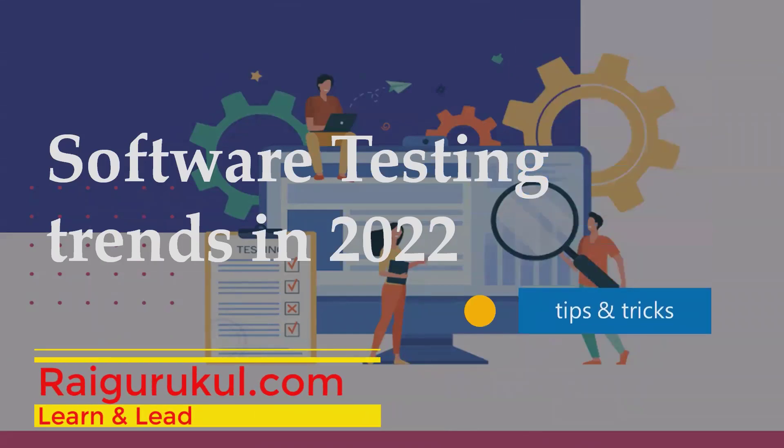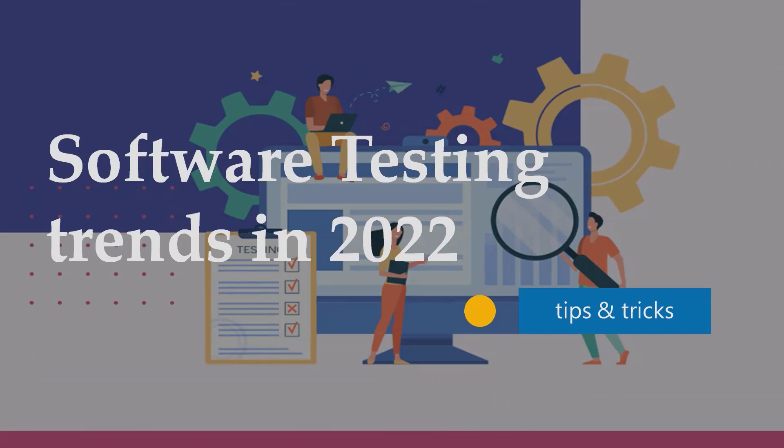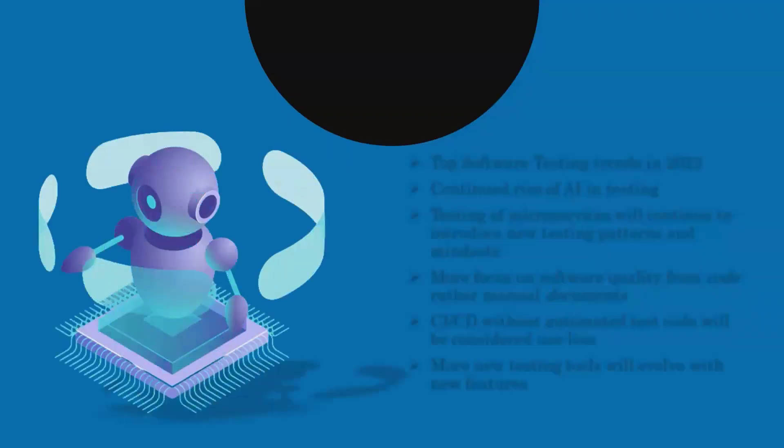Welcome to rival.com. In this video we will discuss software testing trends in 2022. Software testing is a very important thing required for certifying any product going into development, needed to be tested and verified so that defects can be removed to make products bug free.